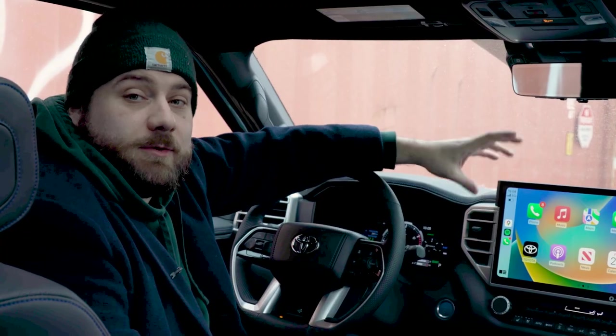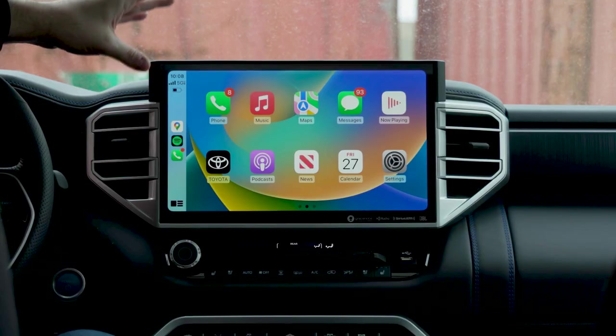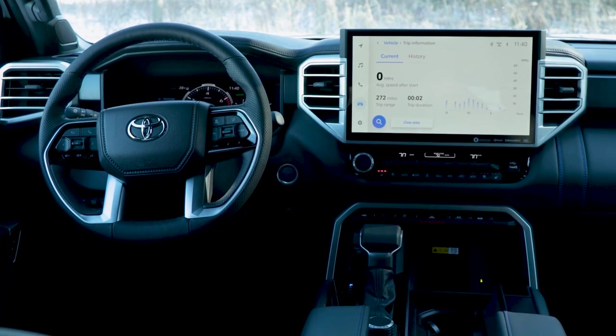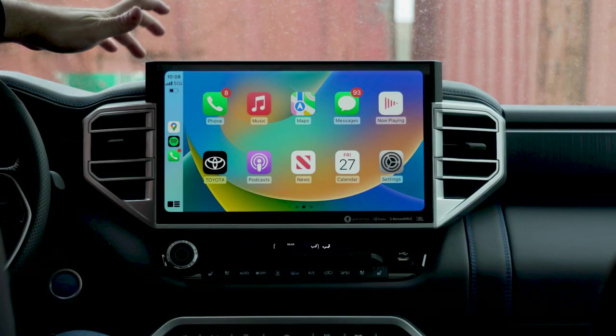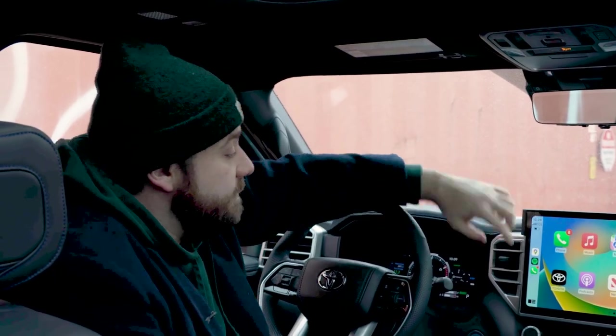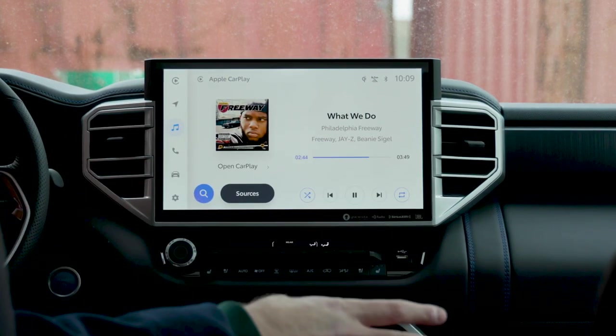Another great thing about the Sequoia's interior is this gigantic 14-inch touchscreen display. It's a huge improvement over Toyota's previous generation system. We really like the graphics — they're crisp and clear. It's got wireless Apple CarPlay and Android Auto connectivity. Very responsive, and lots to see. But there are some complaints as well.